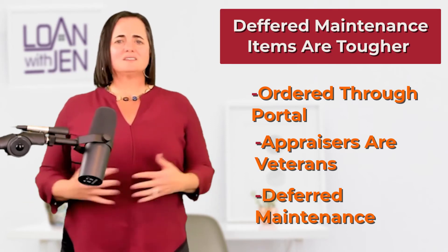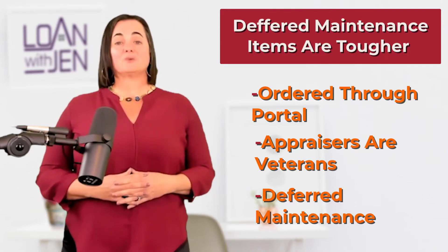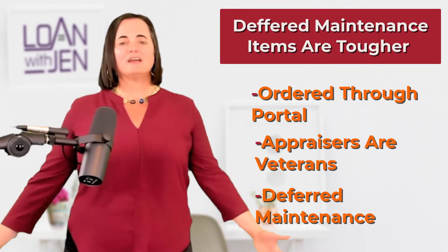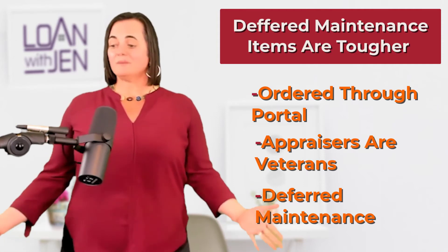The appraisal might come back subject to things like rotted wood or other deferred maintenance items, so the house needs to be in good shape and good working order. This is the same with an FHA loan — the appraisal process is really the same, the way they run comps is exactly the same, and they are certified appraisers just like other appraisers.